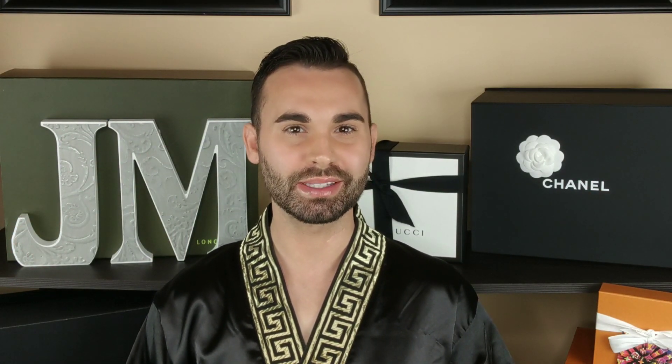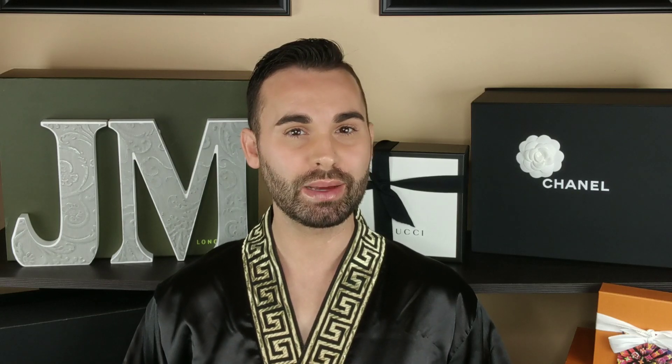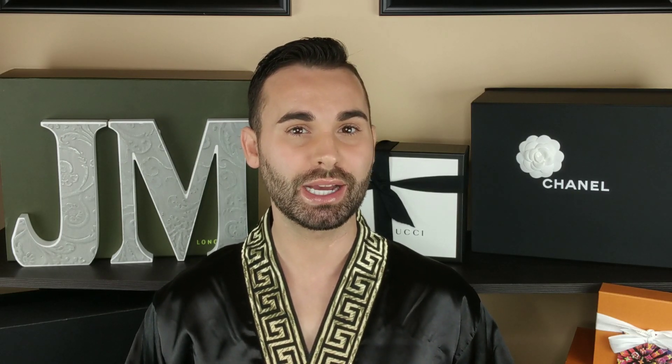Hey everybody and welcome to my channel. I hope everybody's having a fabulous day today. If you are into bags just as much as I am, you're gonna be obsessed with my channel, so don't forget to hit the subscribe button. And if you want bag content almost every single day, hit the little bell. You can also follow me on Instagram and Snapchat at joshie.michael.